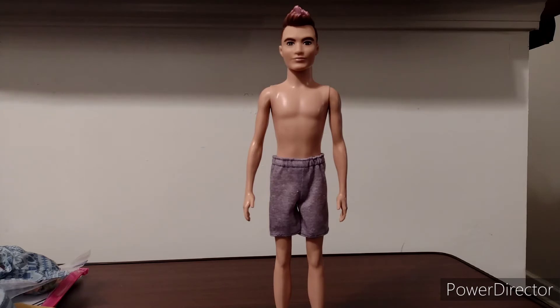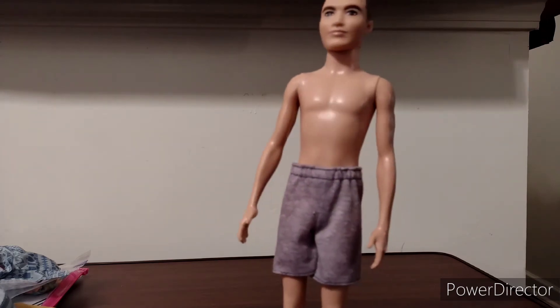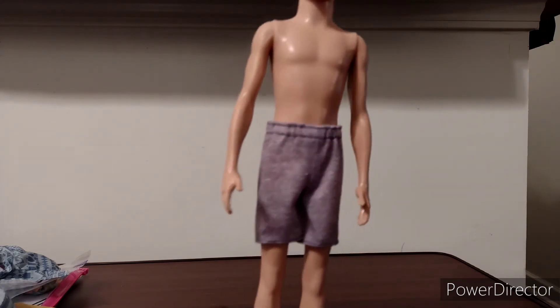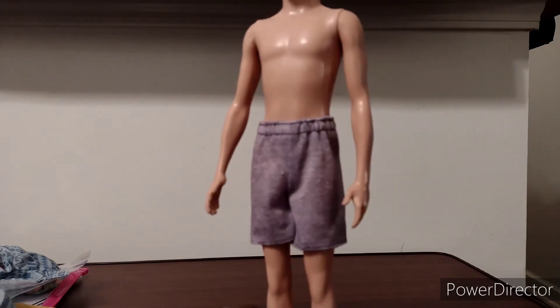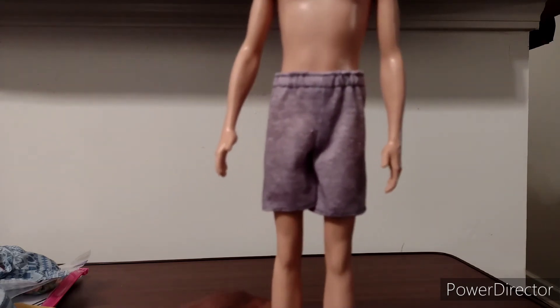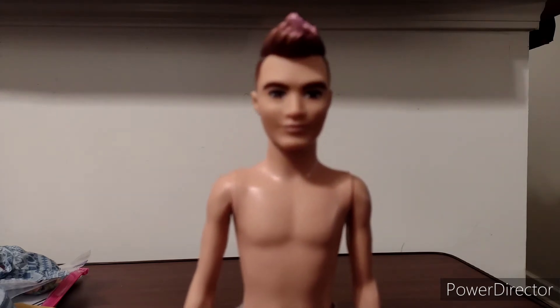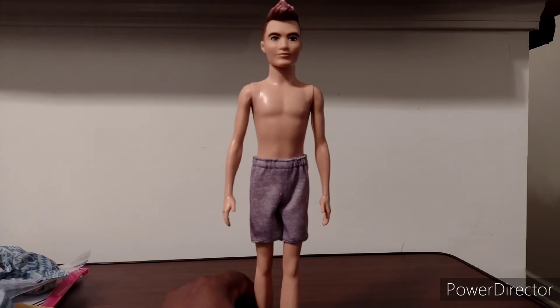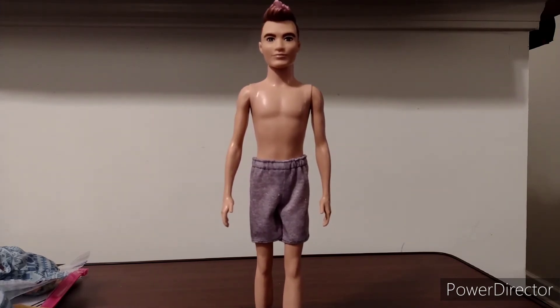And here he is in just the shorts. He looks like he could go to a school gymnasium class. It's best to pair these shorts with a shirt because the shorts look a bit awkward without one. And now, for sure, the last doll.